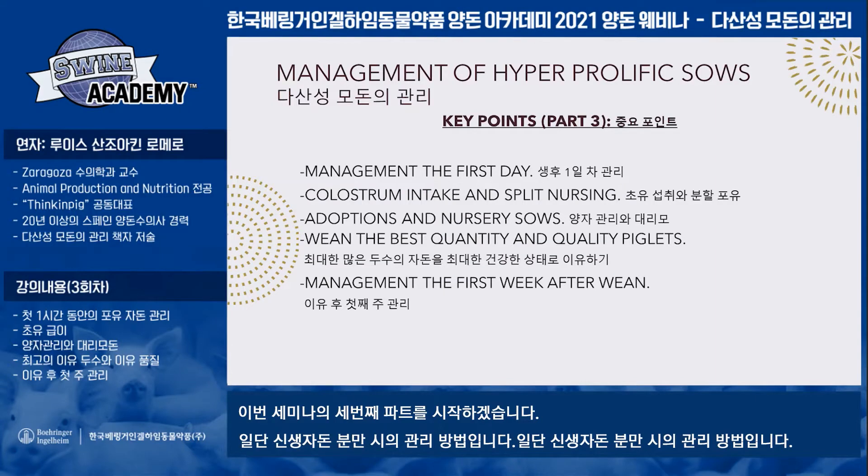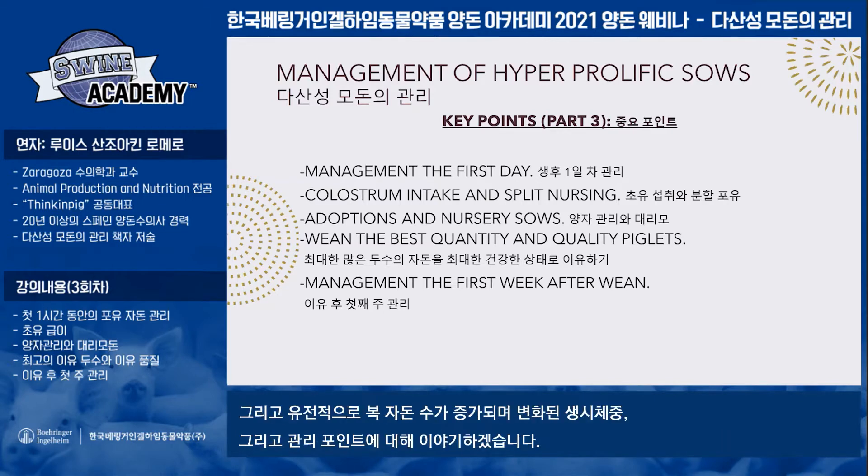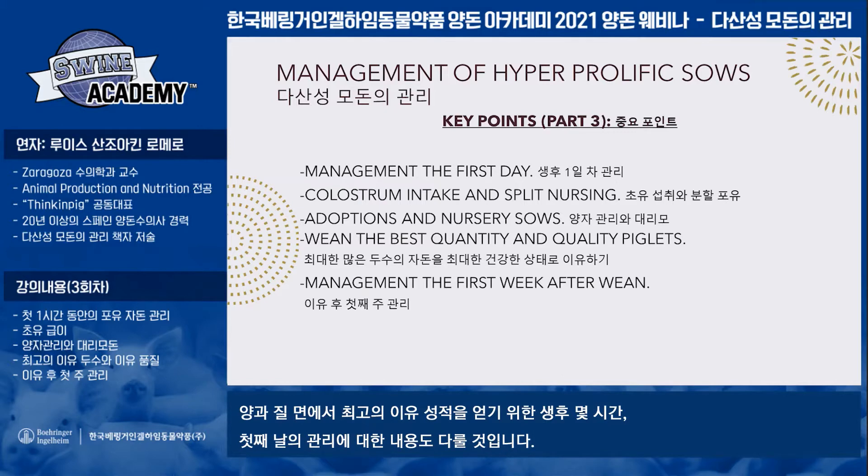We start now with the third part of this training. The key points are very related with the sows and the management of newborn piglets — about the litter size, the weights and genetic improvement in litter size, and all the management tips we need to apply in the first hours and days of life to improve the quantity and quality of newborn piglets.